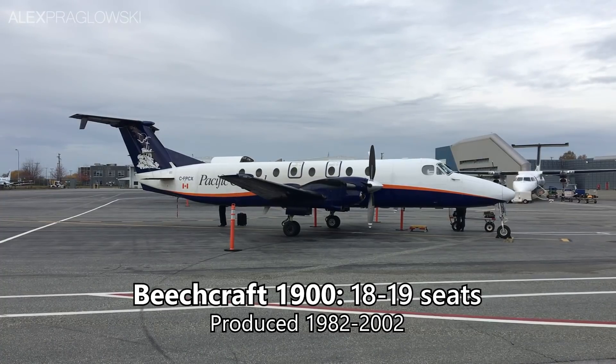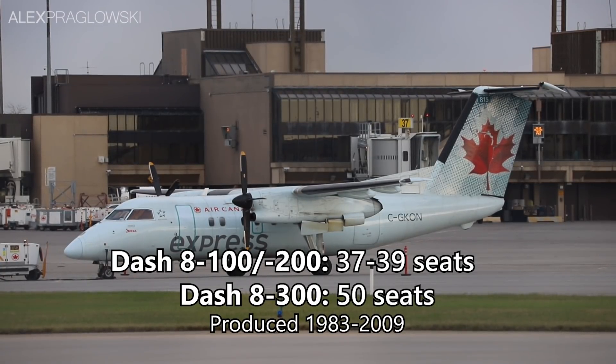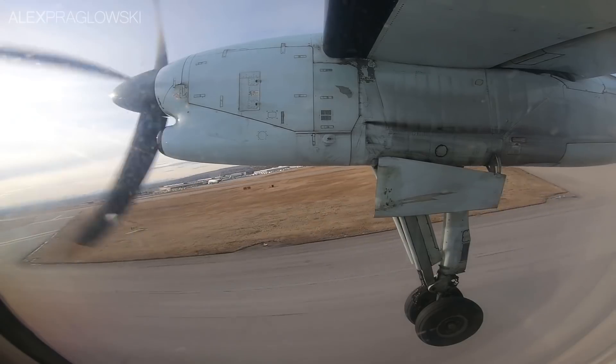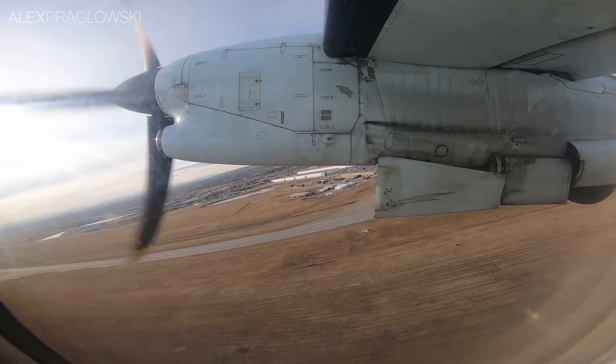The newest Beech 1900s built date back to the early 2000s, and the last of the 37 to 50-seat Dash 8s were built in 2009, but are still supported by de Havilland Canada. Given all this, there is one Canadian airline in particular that's been slowly reducing the number of smaller aircraft operating throughout their network over the past few years: flag carrier Air Canada.